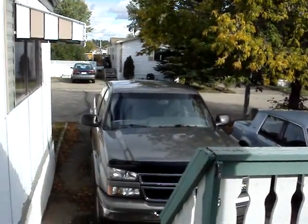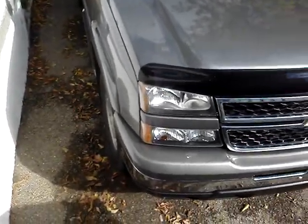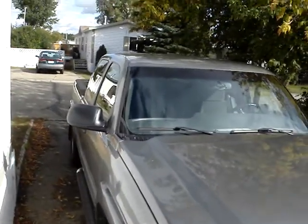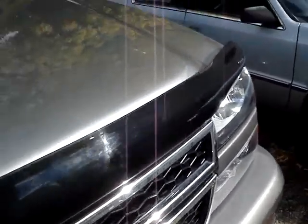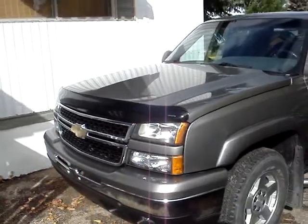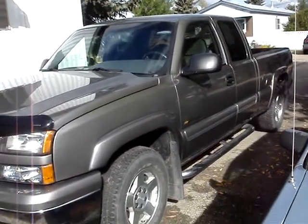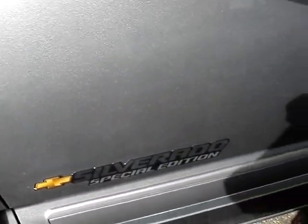Here we go, I'll show you my truck. 2006 Silverado, special edition. It's got a box liner in it.